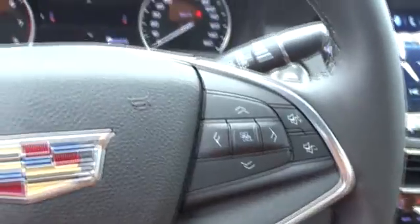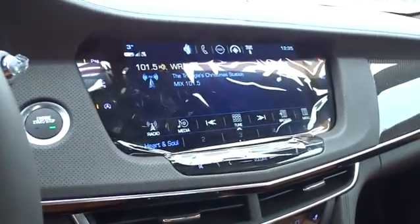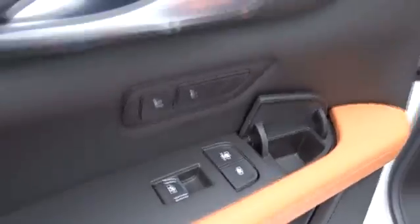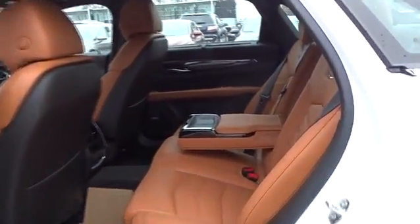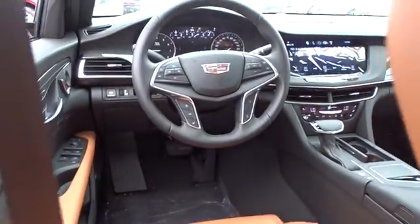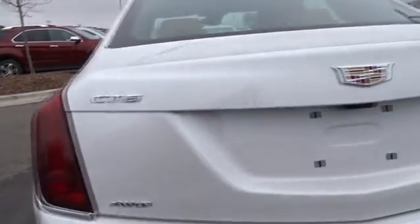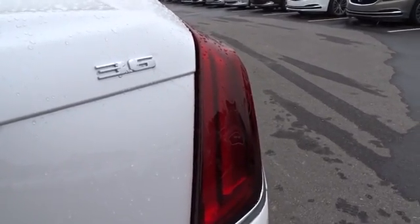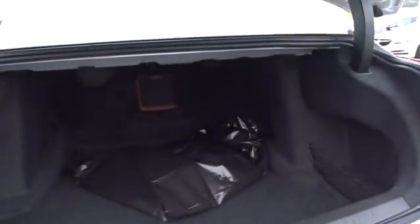This beauty is sure to make you the talk of the neighborhood, so call or drop in for a test drive today. And I'll see you next week. Thank you.